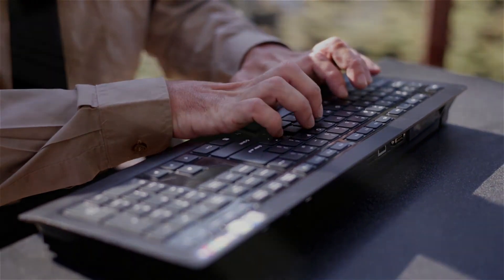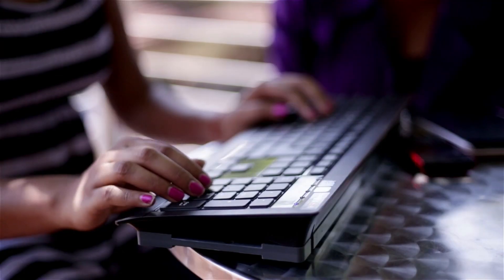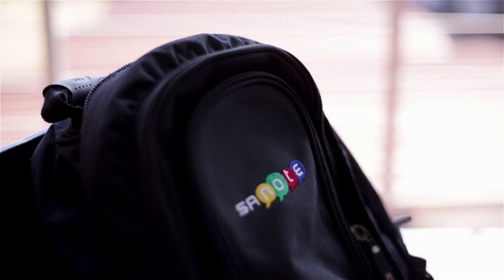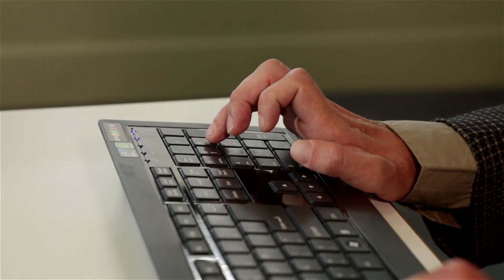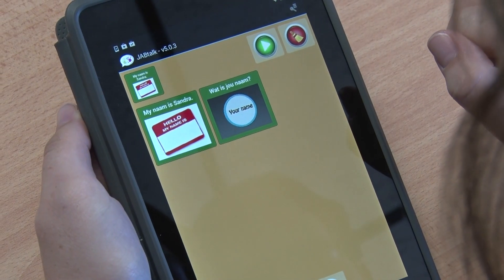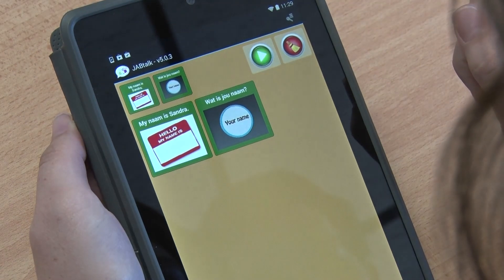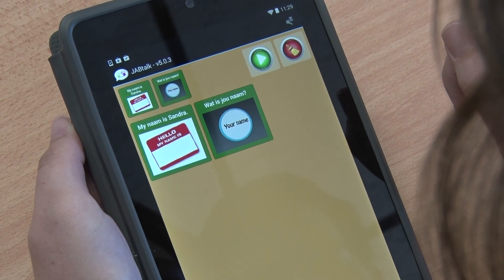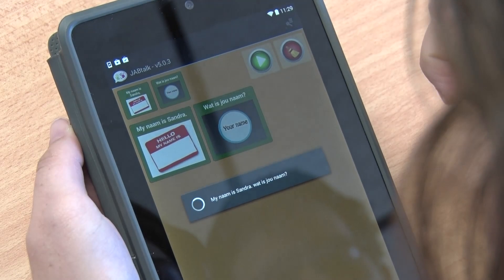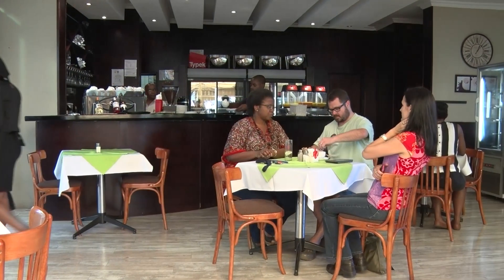QFRNC is available on the SARA Note, a portable computer for the blind. It can synthesize documents that visually impaired users have created into natural-sounding speech for playback. QFRNC can also be integrated into augmentative and alternative communication software to speak on behalf of those who cannot speak.